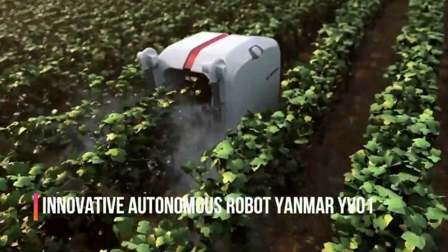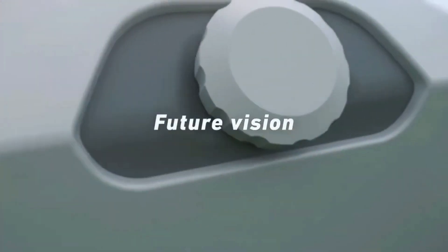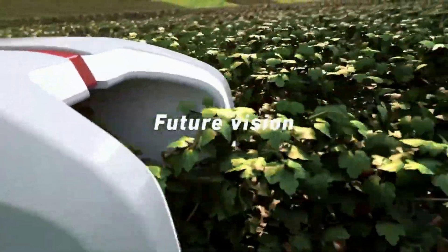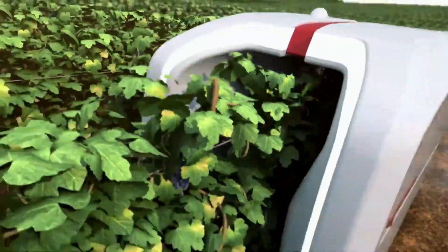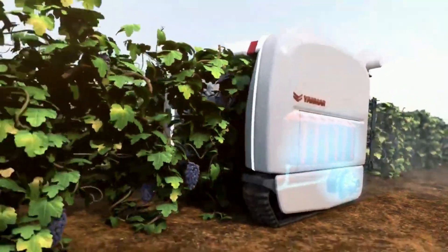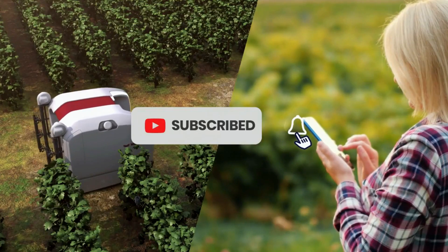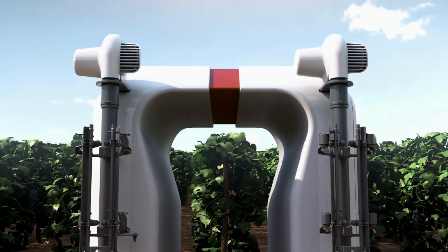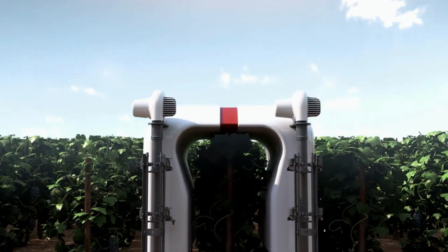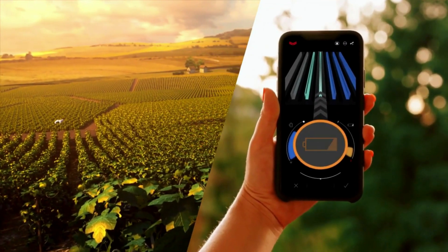The innovative autonomous robot Yanmar YVO One is specially designed for use in vineyards, automating and simplifying the process of caring for grapevines. The robot is equipped with special cutting tools that allow it to cut off excess branches and leaves, maintaining the optimal shape and growth of the vines. It can also perform other tasks such as harvesting crops or spraying fertilizers and protective agents.